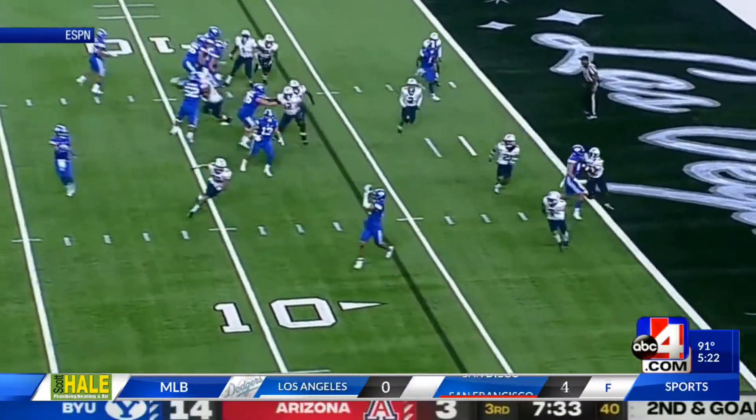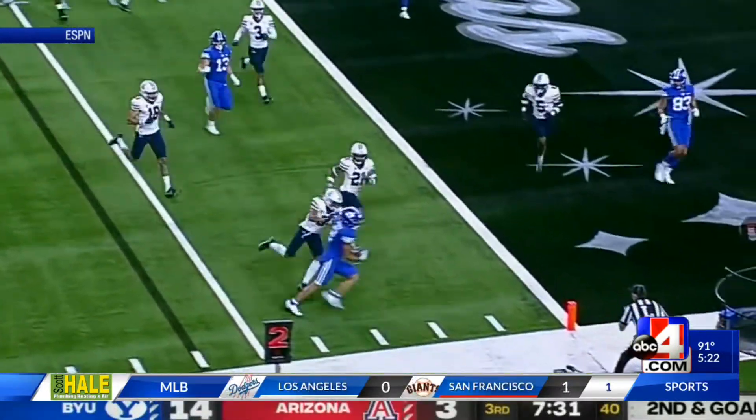The Cougars had another touchdown, this one again to Powell from six yards out. It looked like they were on cruise control.